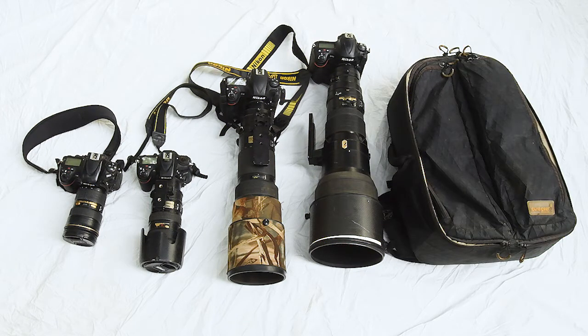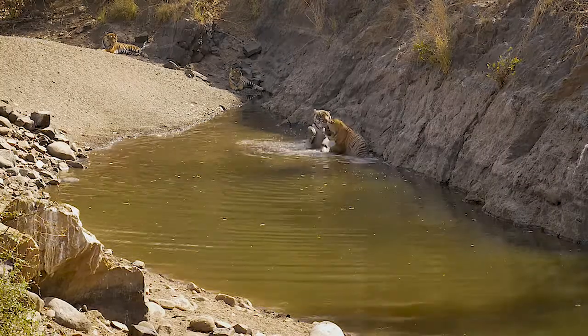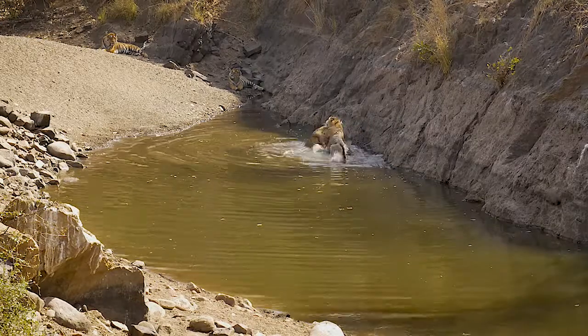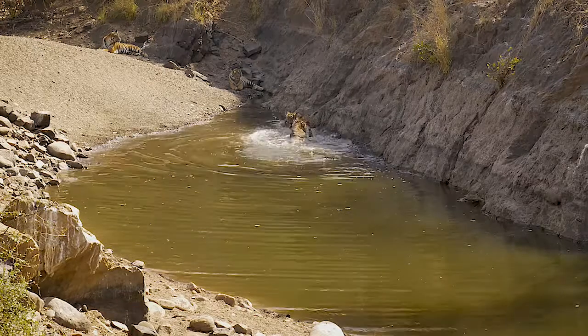And the 17-35 for wide-angles. I also use the 70-200 with either the D4S, the D800, or an infrared camera a lot. And I use a Lumix GH4 for time lapses and some videos. I have a GoPro with a stabilizer which is just for fun.